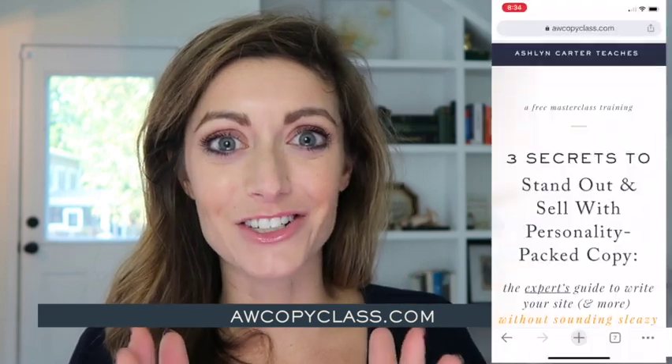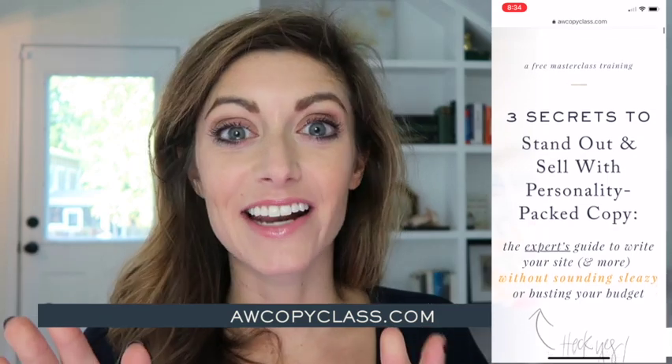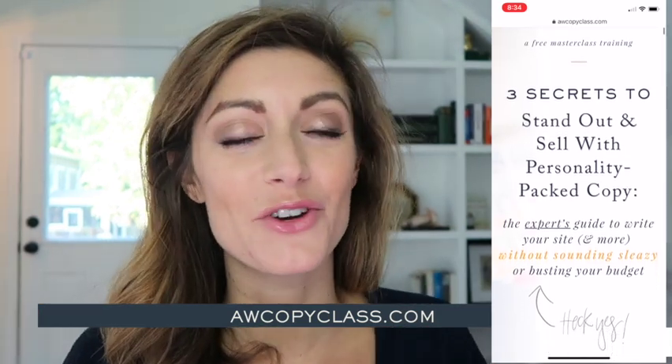I do have a video where I talk through how to outline and write your homepage, which I'll link below. But if you're realizing you have so much to write and so many different pieces of copy to make sure are firing on all cylinders, I would love to invite you into my free masterclass. All you need to do is go to awcopyclass.com — I'm giving away my secrets on how to write personality-packed copy for your website and beyond.